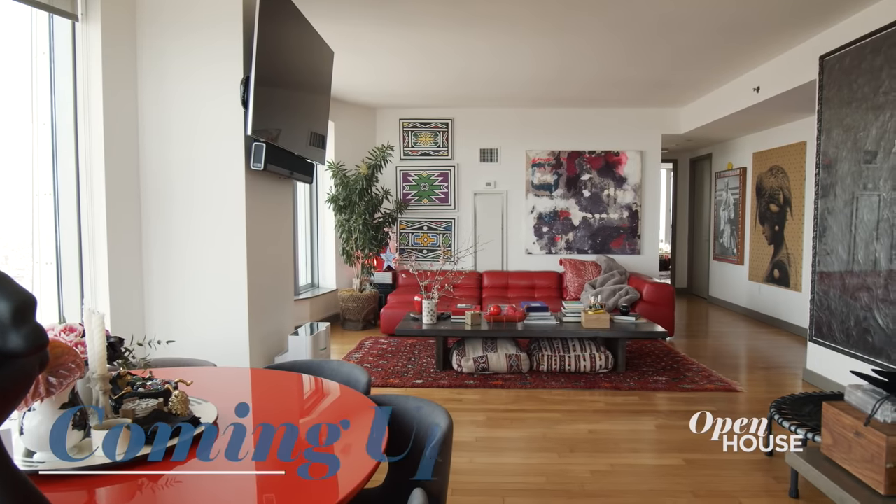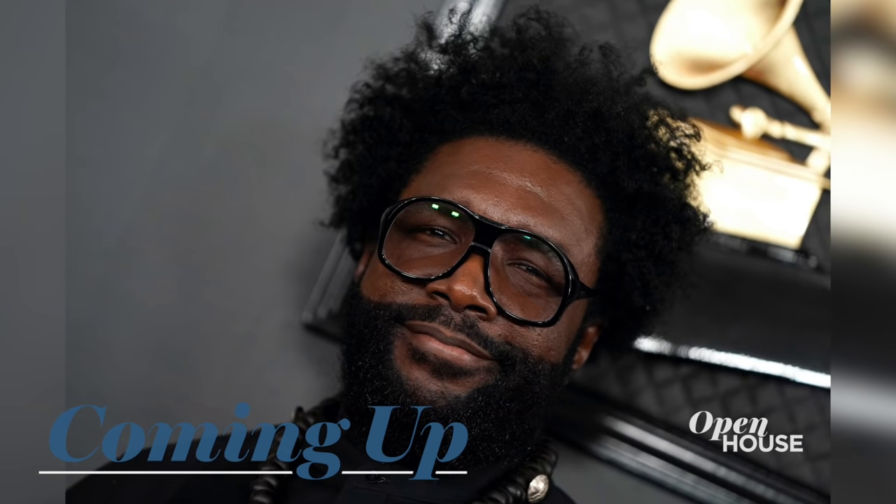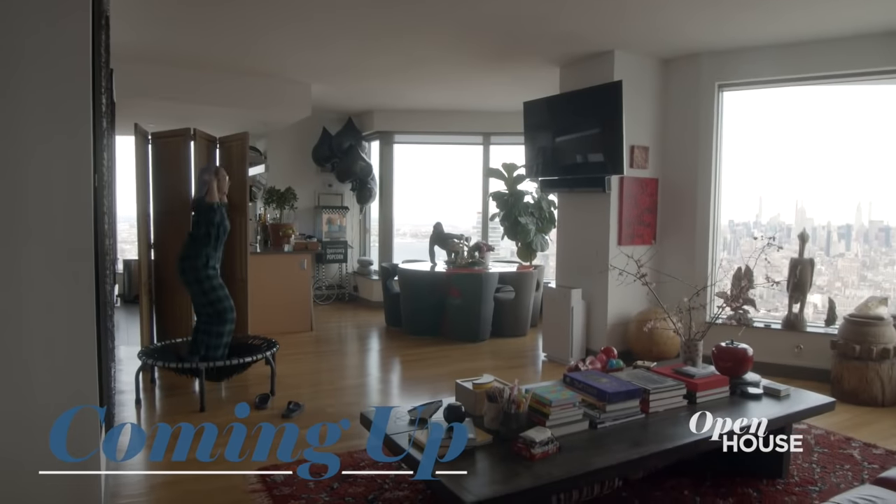Coming up just after the break, we check out the home of Grace Harry and Questlove in New York's Financial District. We'll be right back.